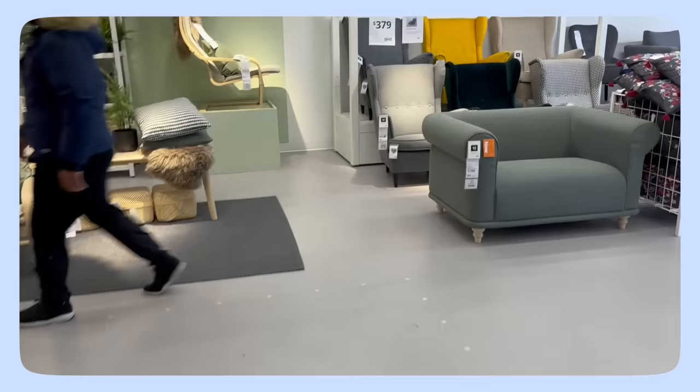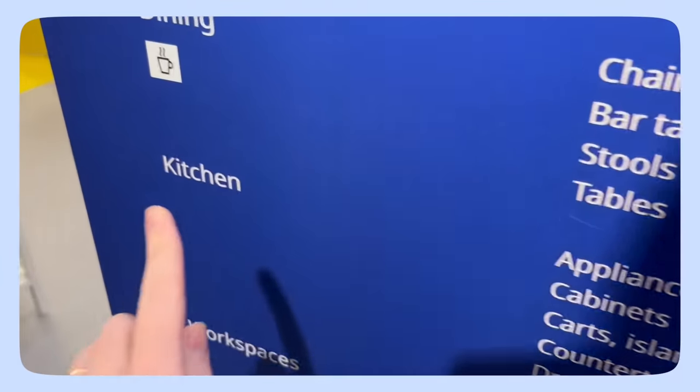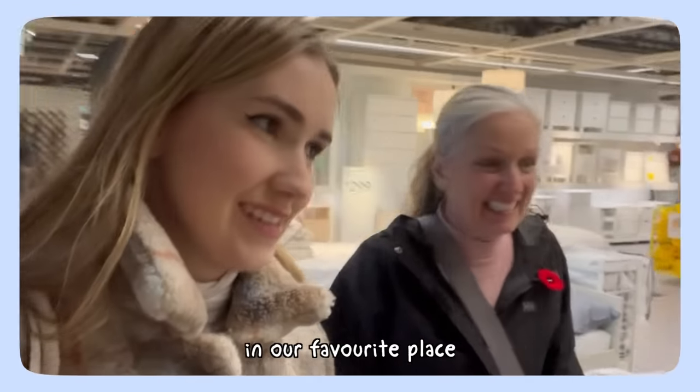Hey everyone, so today we are doing a very exciting video. Maybe you've heard of IKEA. IKEA is well known for selling ready-to-assemble furniture, kitchen appliances, decorations, and even selling food so you can stop and eat for a while. I literally love their Swedish meatballs — like they're my favorite thing ever. We're out here in our favorite place.